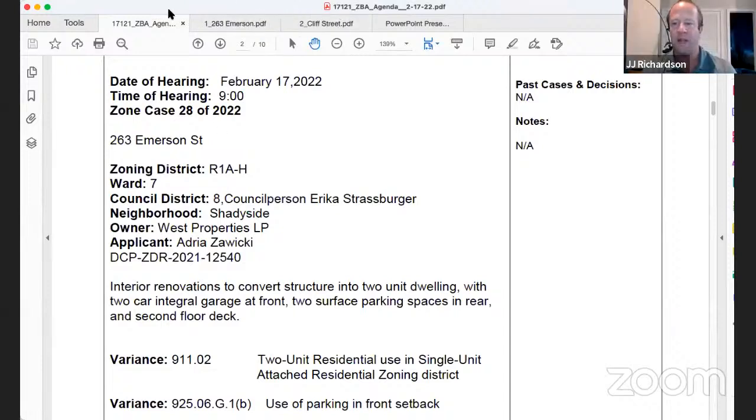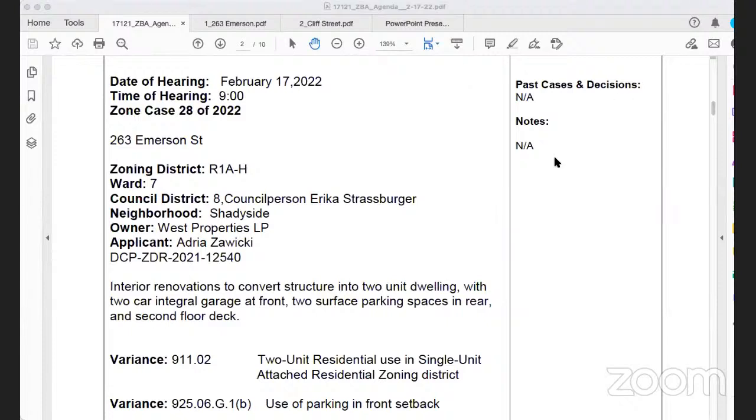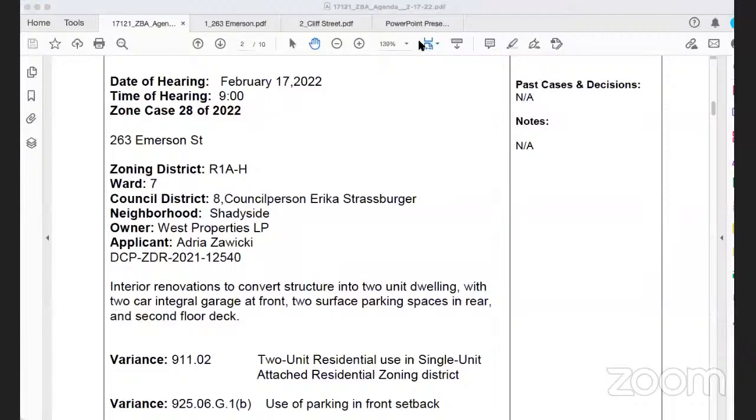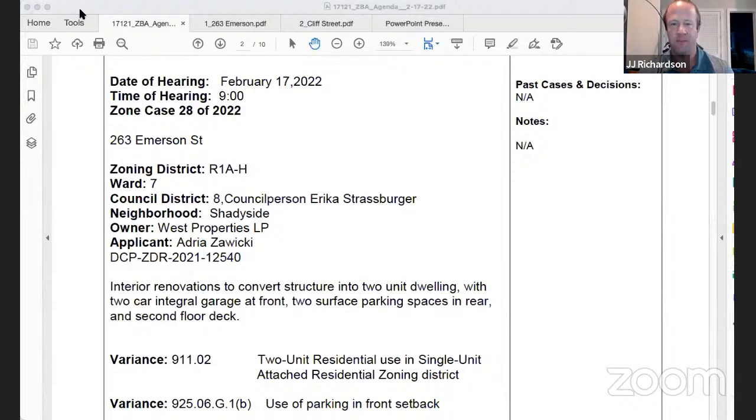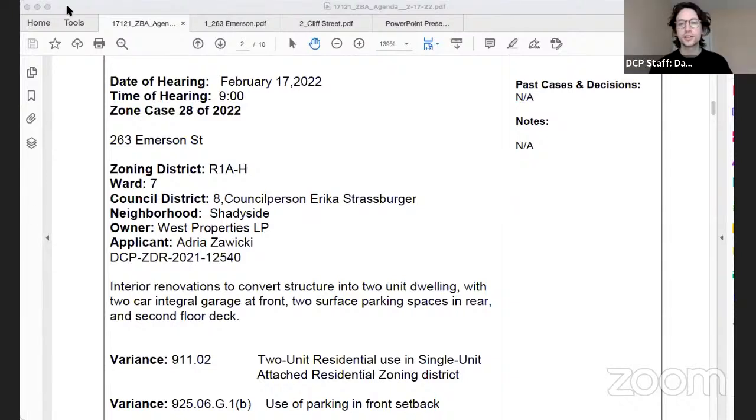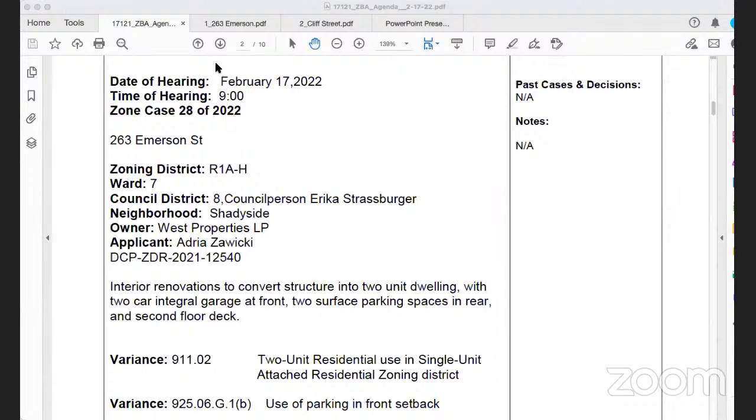Adrian Ziwicky with PWWG Architects is identified as the applicant. Caroline West is also expected to testify. After some delay getting Ms. West connected and upgraded to panelist, she confirms she is present and ready.